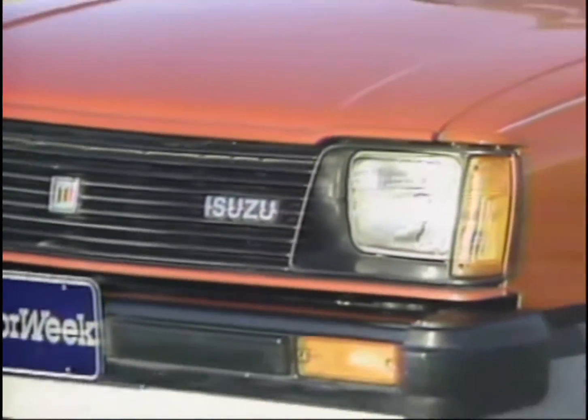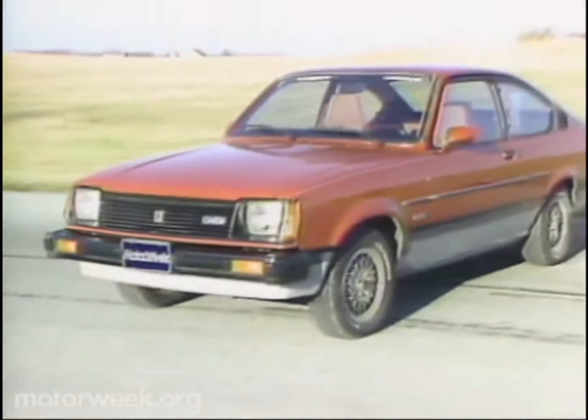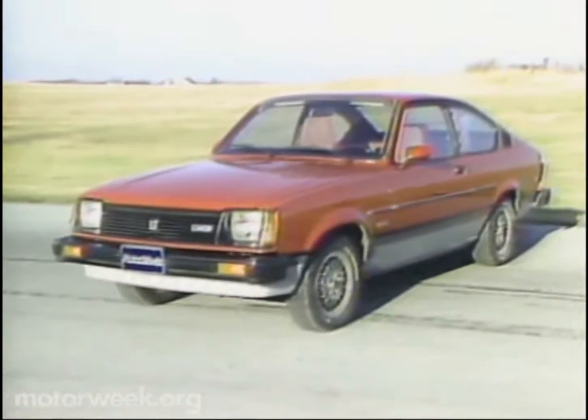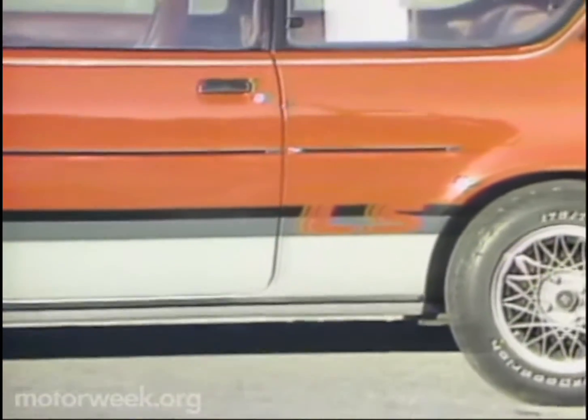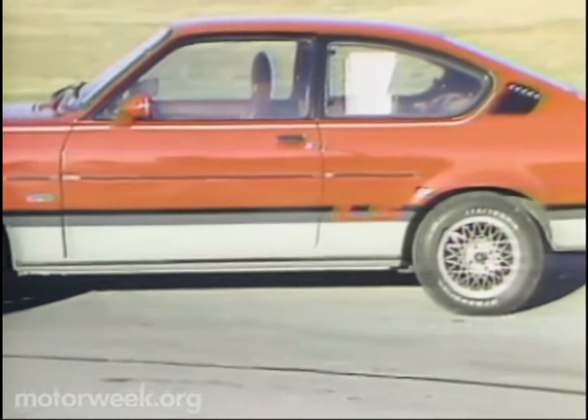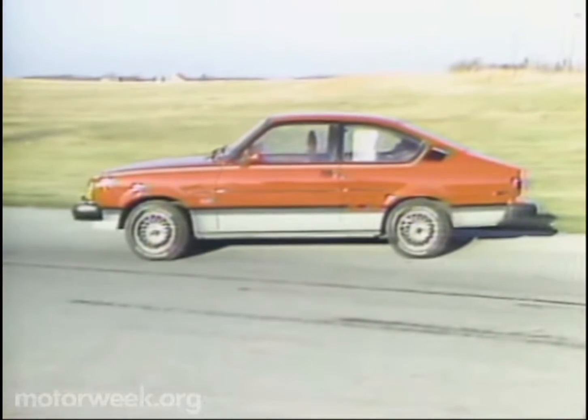Our car was the top-of-the-line LS, which means fancy paint and black chrome. But even with square headlights and a slightly sloping grille, the styling of this I-Mark shows its age. This teardrop fastback shape was very popular both here and abroad during the 1960s and 70s, but in general, this style has given way to the aerodynamic box of the 80s.